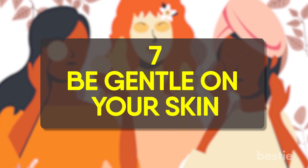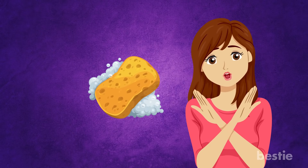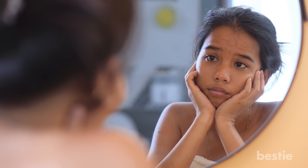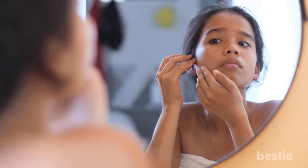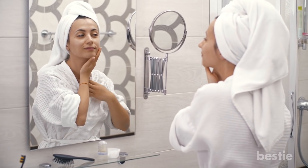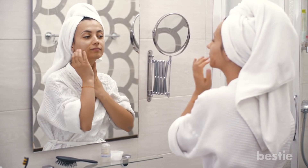Be gentle on your skin. Scrubbing too hard leaves skin rough and red. Don't fight with your face — skip harsh scrubs and even washcloths, which can be too rough. This can cause irritation, which in turn can make you more susceptible to breakouts. If you use your hands, be sure they're clean, or you'll transfer acne-causing dirt and oil right back onto your face.